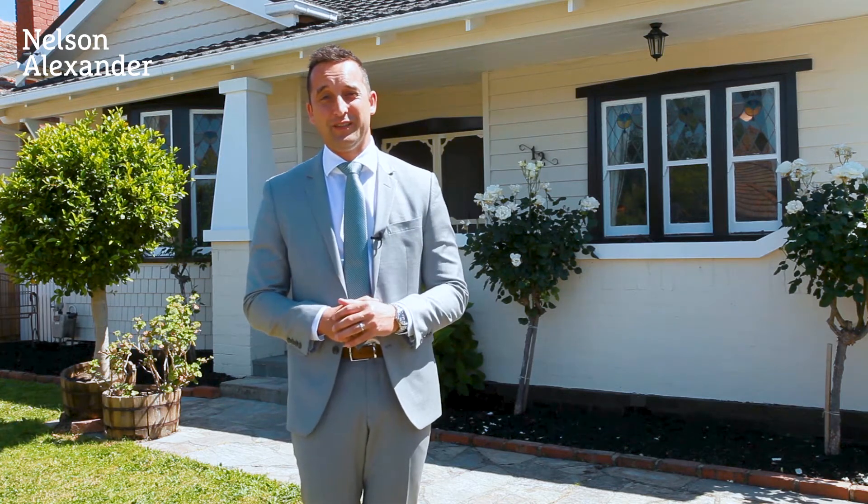In the prized Hokel estate sits this classic Californian bungalow with nothing left to do but move in and enjoy. Offering three bedrooms, two bathrooms and multiple living zones, it's got a great orientation with a fantastic north-facing rear yard. Transport is at a premium with Regent Station not too far away, and shops within a close commute.